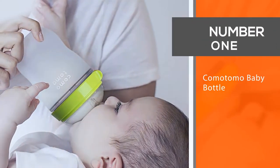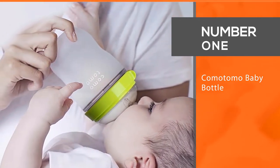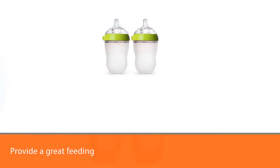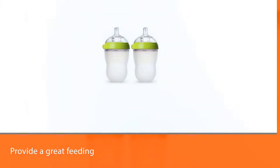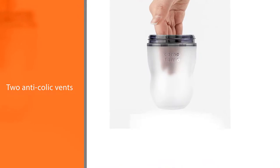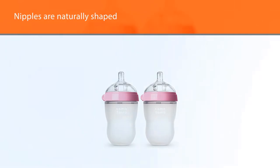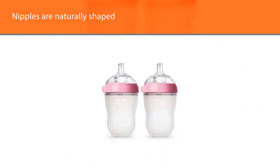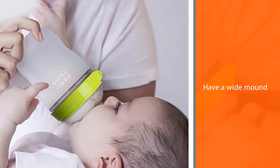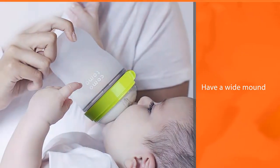Number 1 — Most Popular: Comatomo Baby Bottle. Cleaning baby bottles can be time-consuming and tedious, requiring a brush and the removal of all the pieces. These bottles from Comatomo simplify the process and still provide a great feeding experience for most babies. They feature two anti-colic vents to keep air out of the baby's tummy. Plus, the nipples are naturally shaped and have a wide mound so that baby can switch back and forth between breast and bottle without issue. The wide neck also makes the bottles easy to clean by hand without the need for a brush.